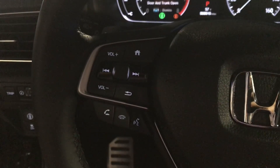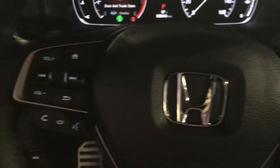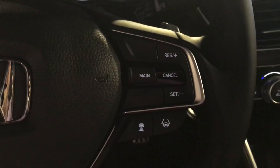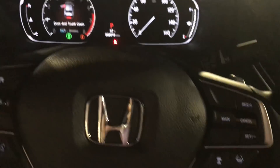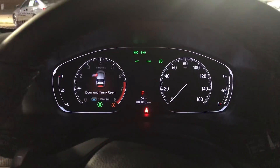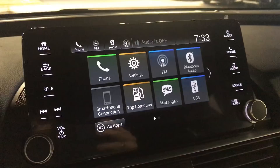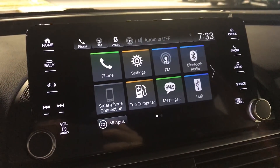You'll have steering wheel controls to answer your phone as well as voice activation features. You'll also have cruise control, adaptive cruise control, lane keeping assist, collision braking mitigation system, road departure mitigation, and a few other great features of the Honda Sensing suite.